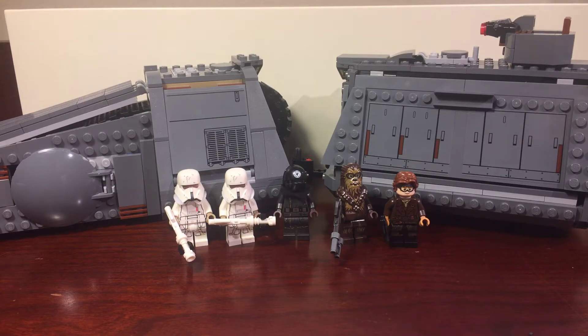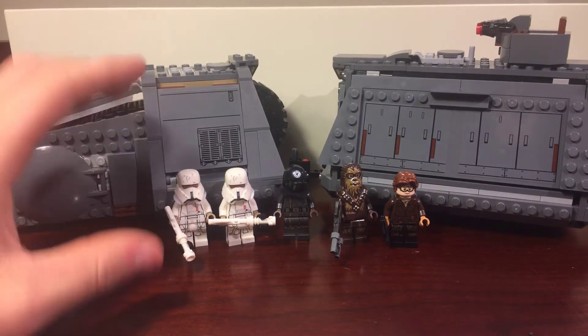Hey everybody, in this video I'm going to be reviewing the Imperial Convey-X Transport LEGO Star Wars set from the summer of 2018. This just came out on August 1st. Pretty excited for this set, although it is very expensive and has a low amount of pieces for how expensive it is. Although I do think it has some value in the figures and the set itself is fairly cool. I'll kind of let you make the judgment as we go along this video if you think it's worth $90 or not. But the minifigures are the main draw to this set.